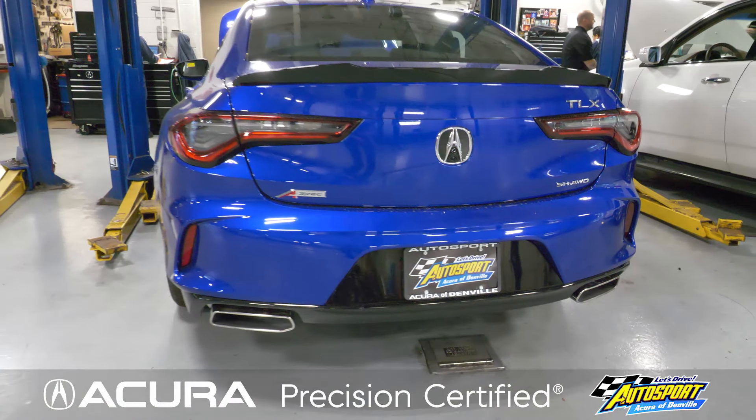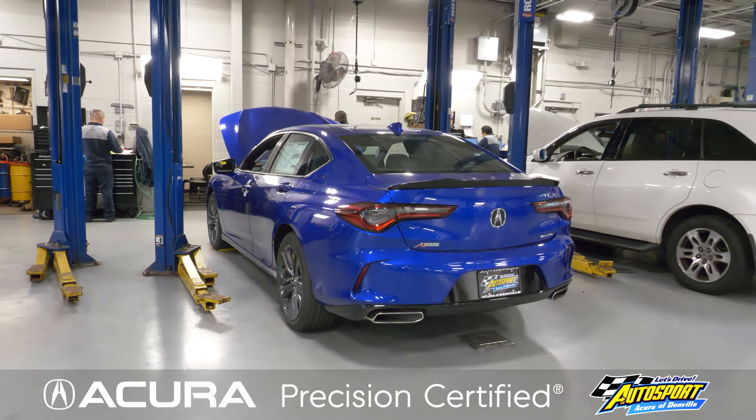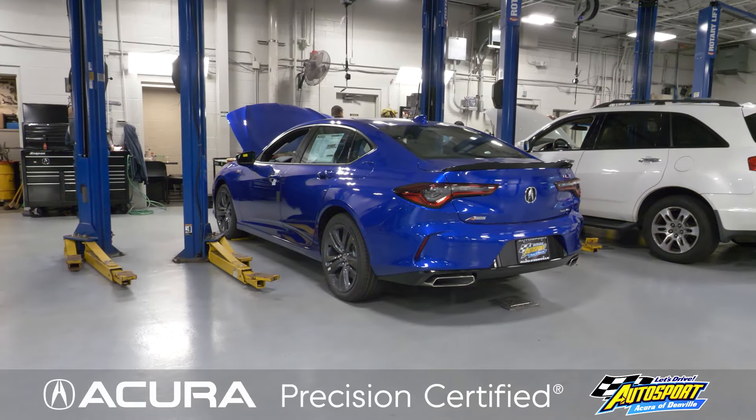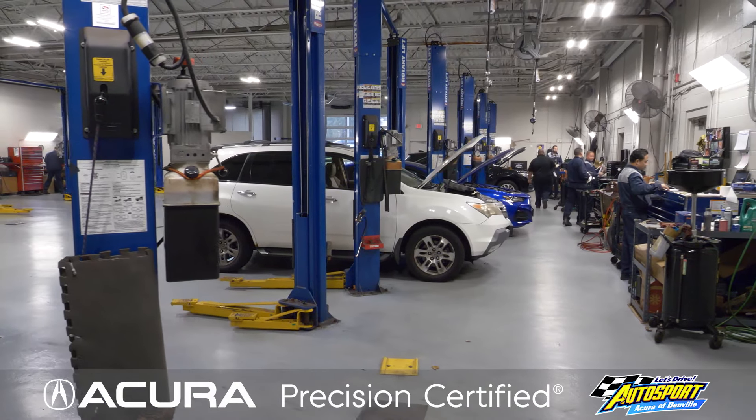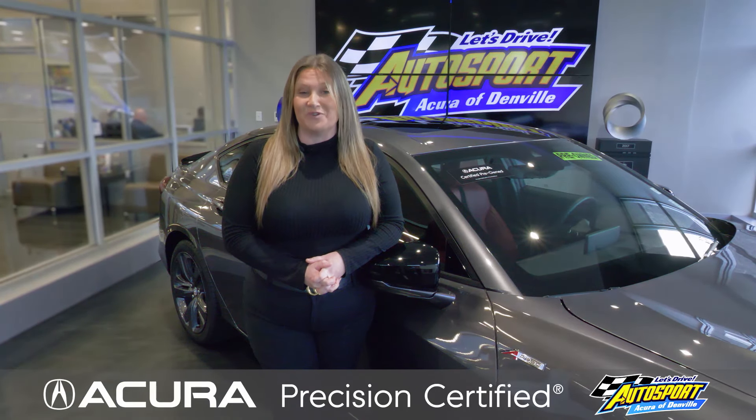Every one of our Precision certified vehicles is meticulously inspected inside and out by one of our Acura certified technicians during the vehicle's 182 point inspection and is backed by Acura's Precision warranty.